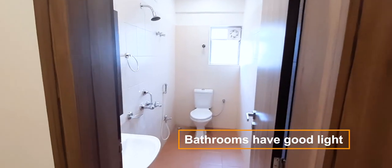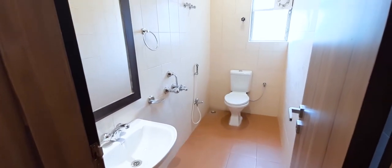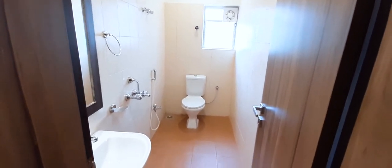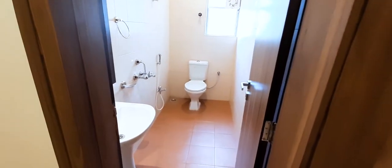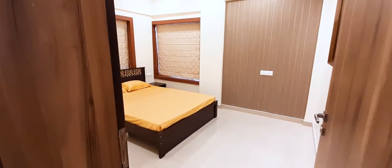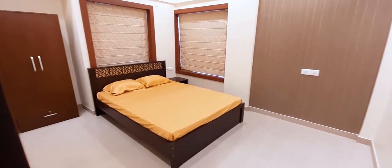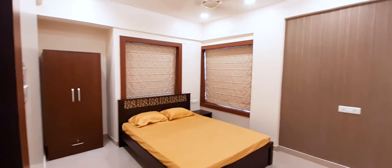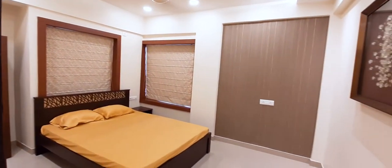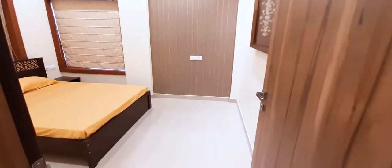This is the common bathroom, which is a very good size and very well made. Now we go to bedroom number two, where there is a bed and a wardrobe set up. As we can see, all the paint and false ceiling work has been completed properly.